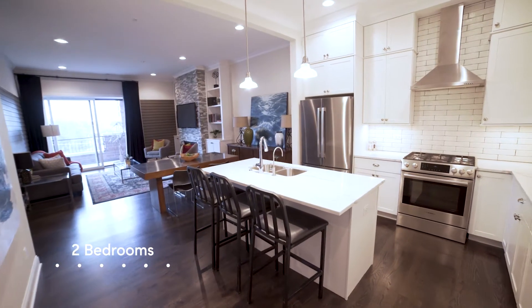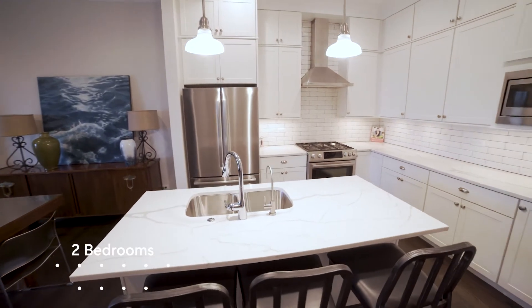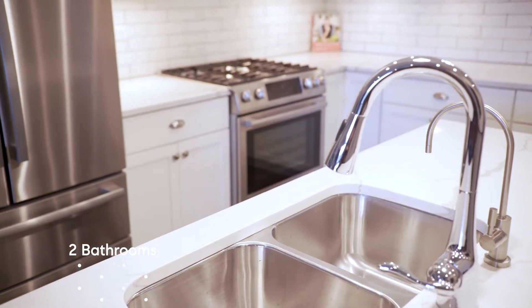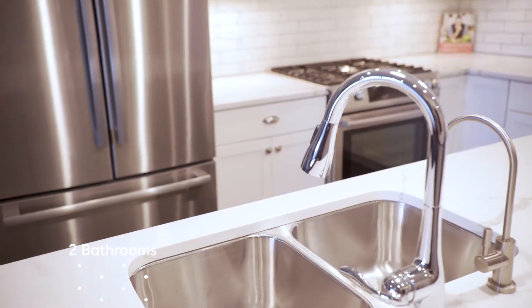Built in 2016 by Kendia Development, this unit is located in a boutique elevator building. It's like new, but with some thoughtful features and updates. This is not your cookie-cutter new construction condo.